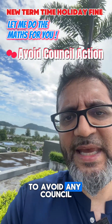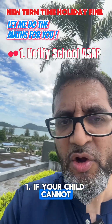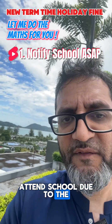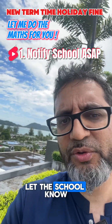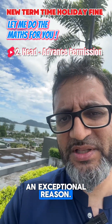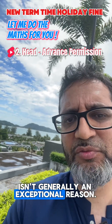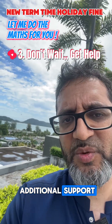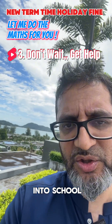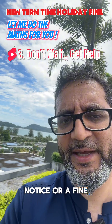So to avoid any council action being taken, do these three things. One: if your child cannot attend school due to, for example, an illness, let the school know as soon as possible. Two: get the head teacher to give you advanced permission to take your child out of school — this must be for an exceptional reason, and going on a term time holiday isn't generally an exceptional reason. And three: if you need additional support to get your child into school, don't wait to be issued a fixed penalty notice or a fine — get help.